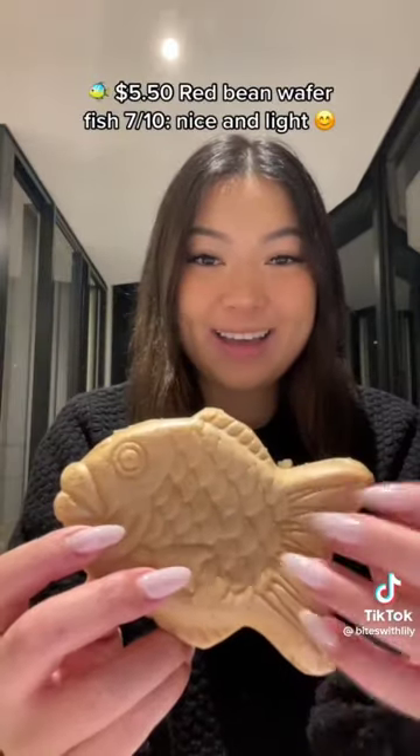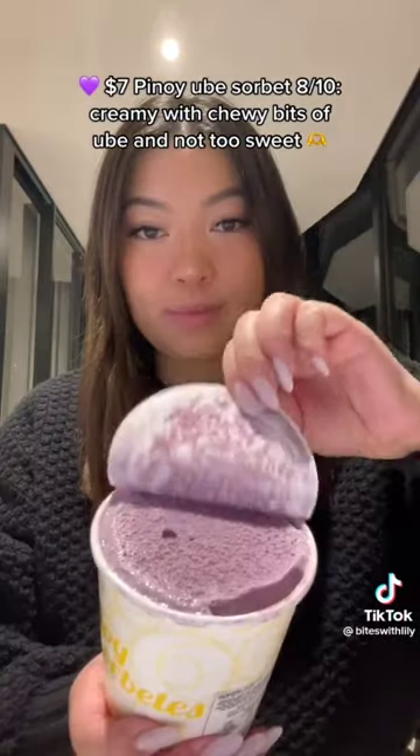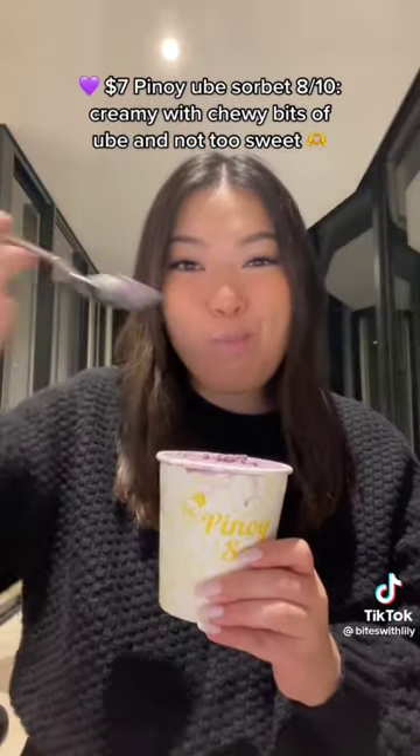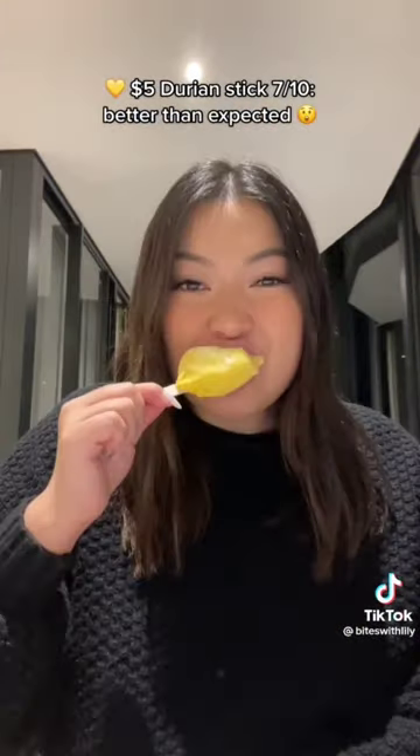$5.50 Red Bean Wafer Fish — 7/10. Nice and light. $7.00 Pingel Yub Sorbet — 8/10. Creamy with chewy bits of yub and not too sweet. $5.00 Durian Stick — 7/10.